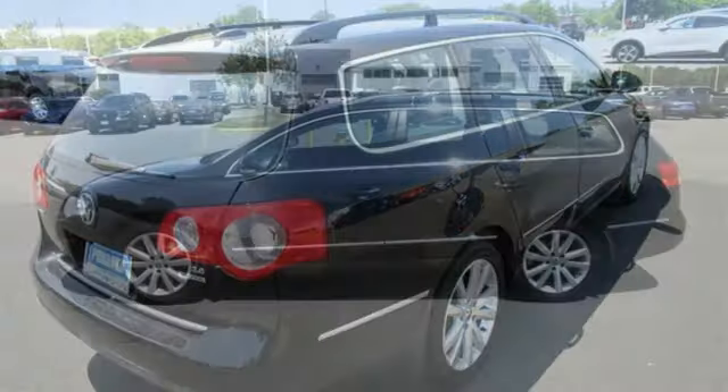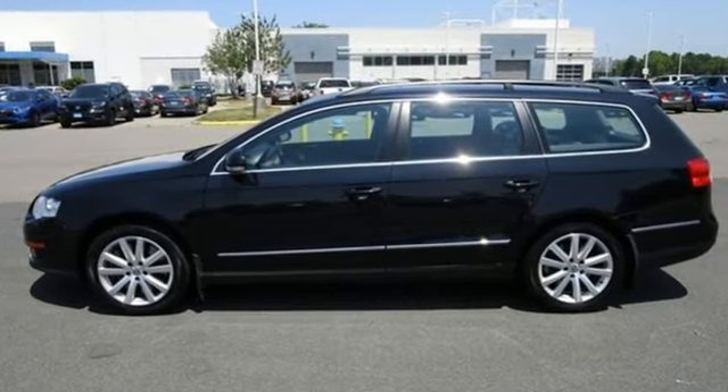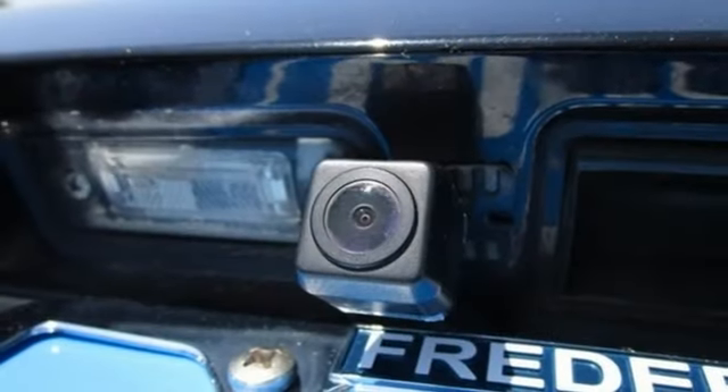AM FM stereo. Refrigerated box located in the glove box. Manual tilting steering column. Power lift gate.